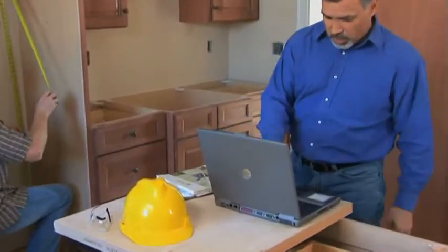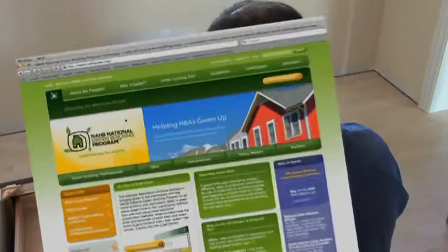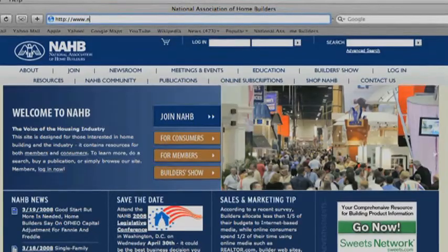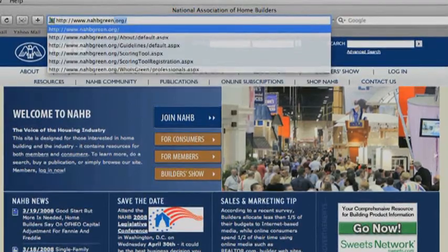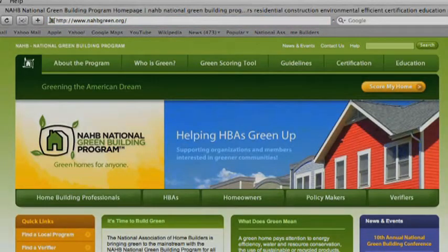Builders can score their homes online to measure just how eco-friendly their homes are. This is how the program works: you set up an account on www.nahbgreen.org, an interactive website that's housed by the NAHB Research Center, and any builder can use it.